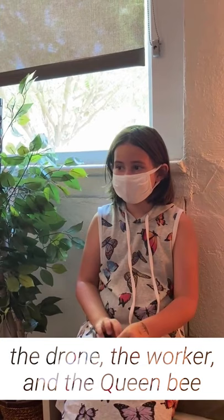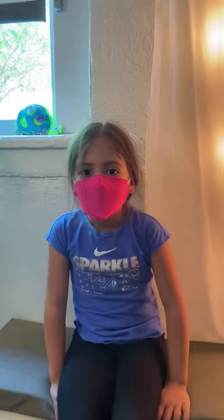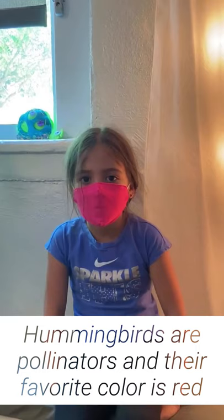There are three types of bees in a hive: the drone, the worker, and the queen. The drone bees are boy bees and they don't have stingers. The worker bees and the queen bees are the only ones who have stingers because they're the girl bees.